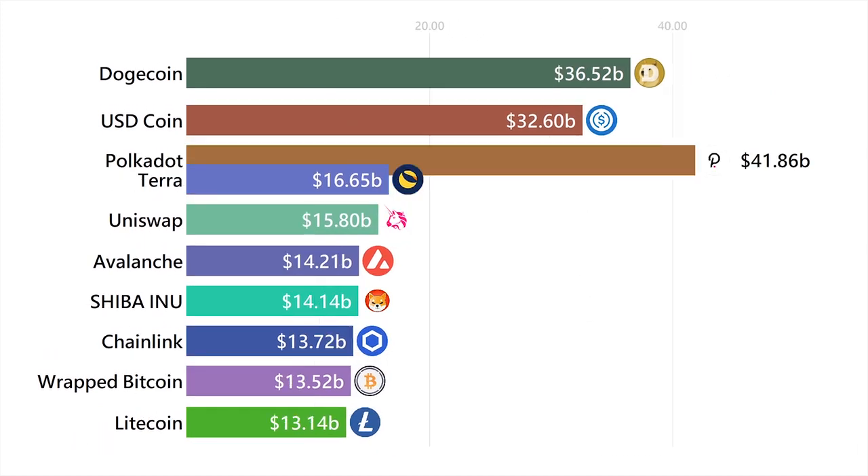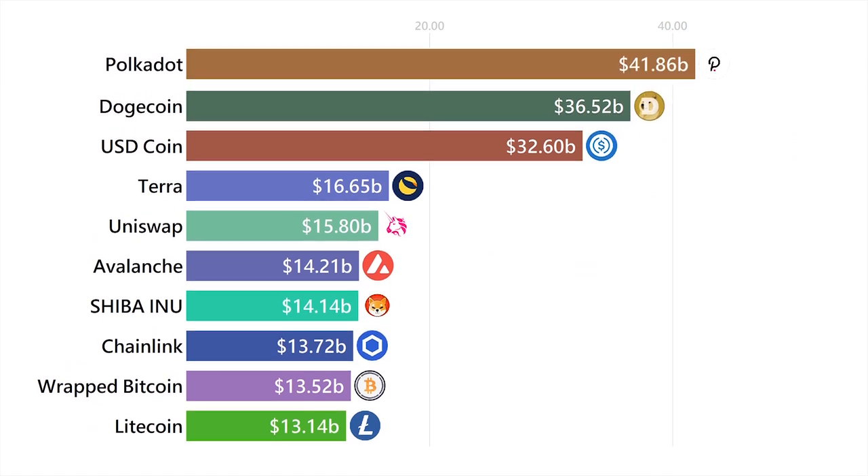Polkadot is what we call a layer 0 blockchain because it is attempting to connect all the other blockchains together, making it the highway for inter-blockchain communication. This is important for the same reason that our computers are pretty cool alone, but when we have the internet, we become infinitely more powerful.